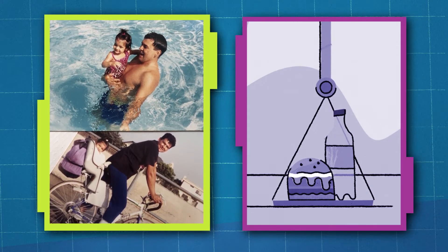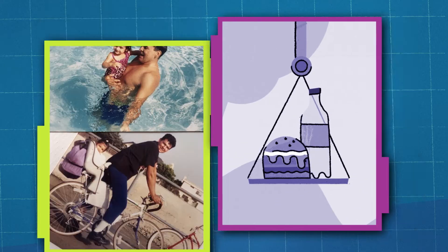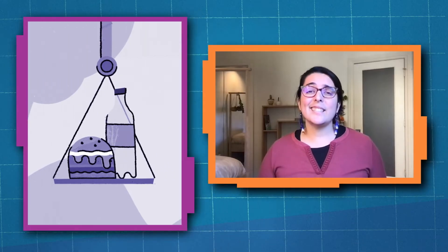I remember him showing me how he uses a pulley system to lift his lunch up so he doesn't have to go all the way back down the building. Now that's one delicious engineering idea.